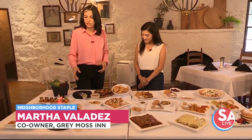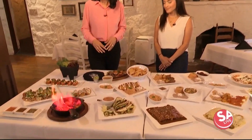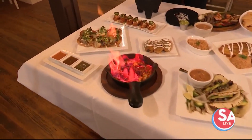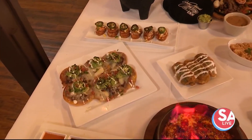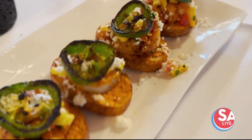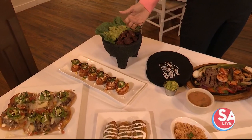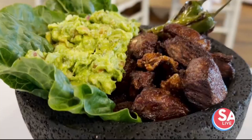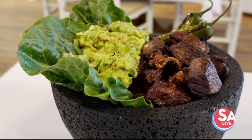We have some appetizers here, some of our most popular. The queso flameado for sure is one of them. These are the Ignacio's, which is a long word for nachos — our version of them. We have the shrimp crostinis, which is the most popular. Our ribeye appetizer — anything with ribeye is going to be delicious. It's ribeye with the guac, all in the bowl. Chicharron de ribeye is the name of it.